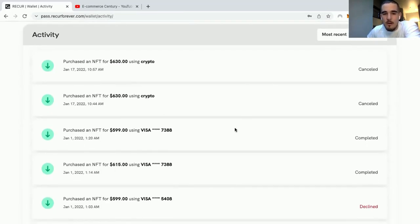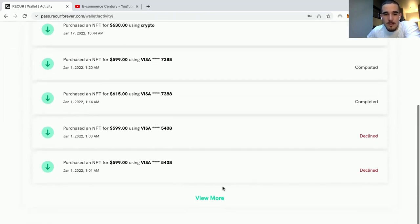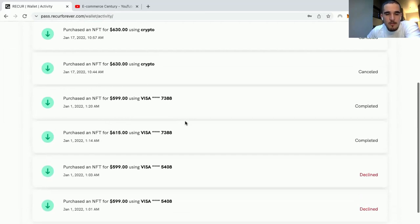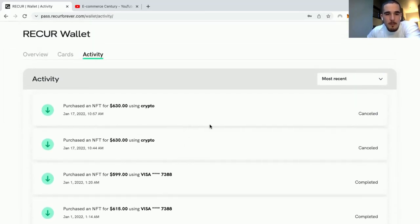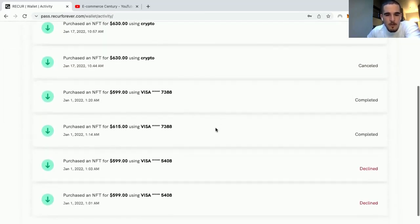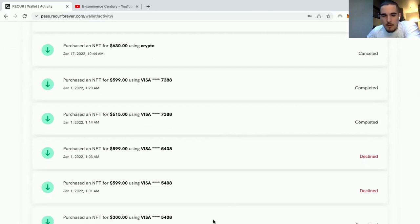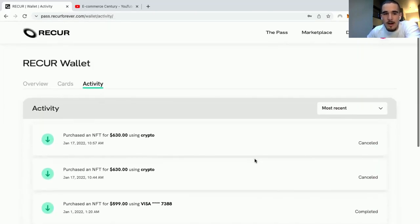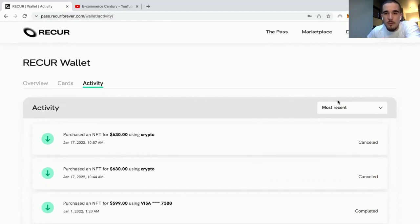Once you've purchased it, you can come back to your profile and see everything in your collection. Here are my three purchases — I bought two for around $600 and my first one ever for around $300 after they were minted. So I actually got a good price on the aftermarket. If I were you, I would get at least one or two of these passes.